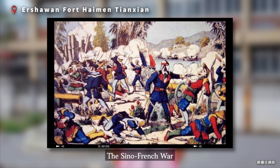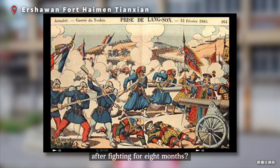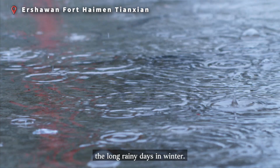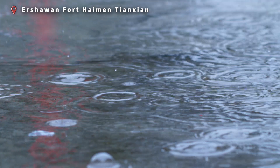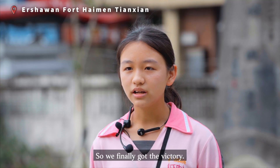The Sino-French War was the only winning during the Qing dynasty. Do you know why we won at last after fighting for eight months? The reason was the weather in Keylong. The French soldiers didn't get used to the long rainy days in winter, so most of them got sick badly. The number of French soldiers who died of sickness was three times more than those who died in battle. So we finally got the victory.